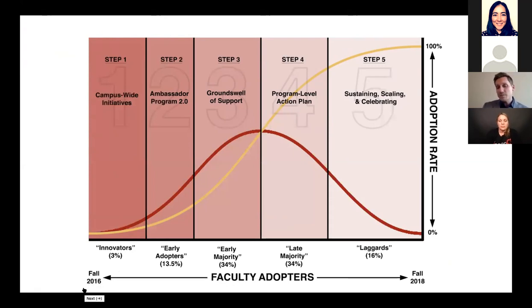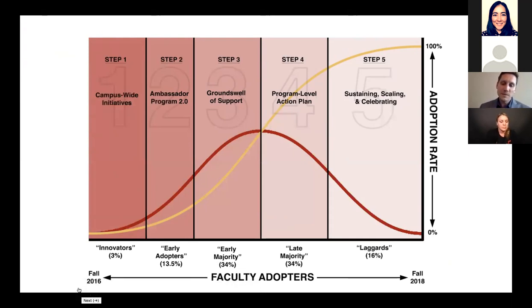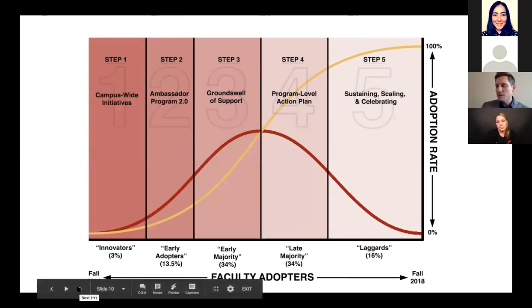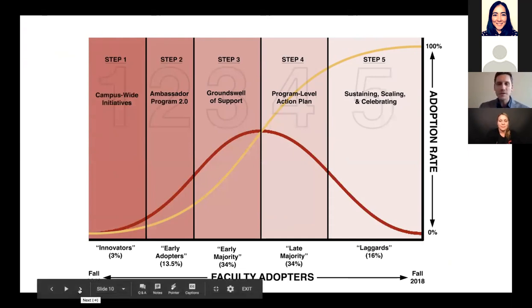Step five is where we are now: sustaining, scaling, and celebrating. We have two Z-majors; health sciences is anticipated to officially become a Z-major next fall; we're in talks with several other programs. Scaling is a challenge since it's just the two of us. Celebrating is something I personally think is often overlooked — we're consciously pausing to give people credit for jobs well done in order to keep morale and buy-in high.